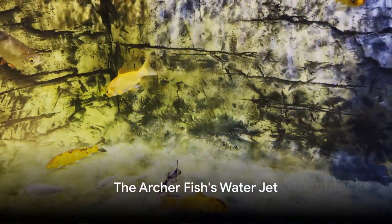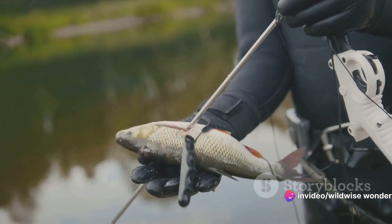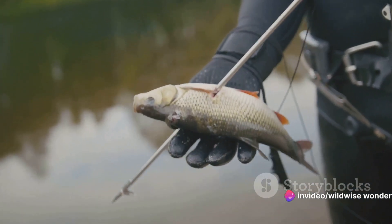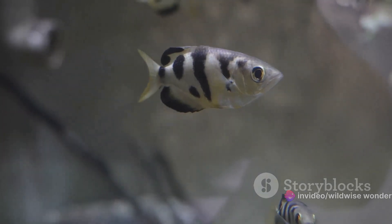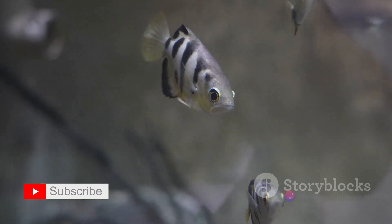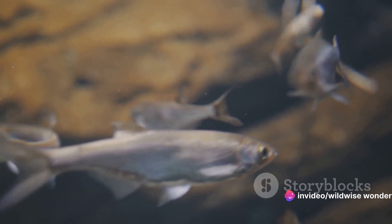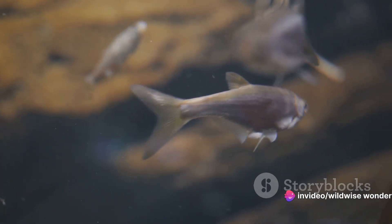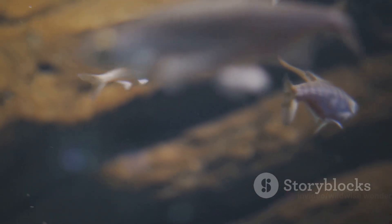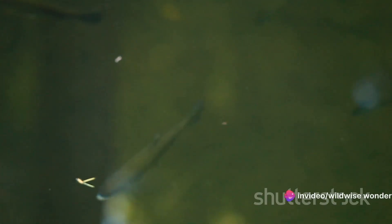From under the water's surface, the archerfish takes aim. This small yet formidable hunter has mastered a truly unique hunting technique. It's not armed with sharp teeth or a venomous sting. Instead, the archerfish possesses an ability that sets it apart from the rest of the aquatic world: it can shoot a precise jet of water, a skill it employs with remarkable accuracy to catch its prey. Imagine a small insect resting on a leaf hanging over a stream — it feels safe, far from the reach of aquatic predators, but it's not safe from the archerfish.